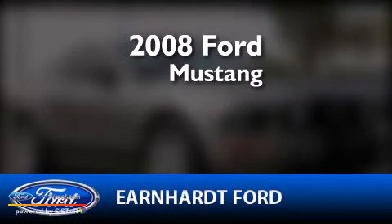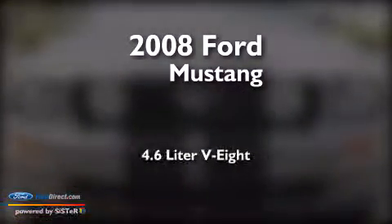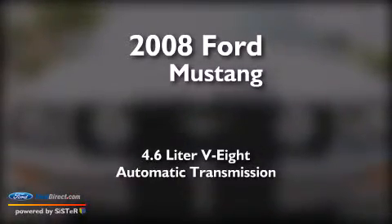This is a 2008 Ford Mustang. It features a 4.6-liter, 8-cylinder engine and an automatic transmission.